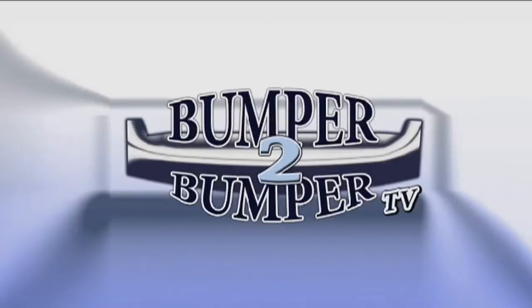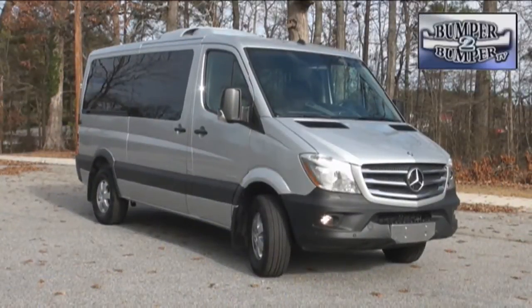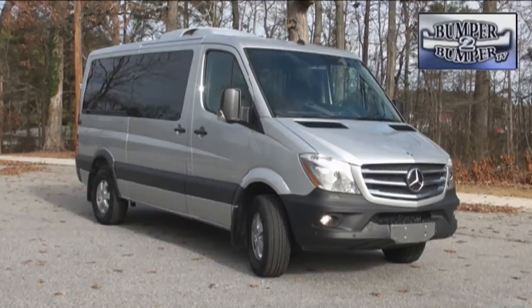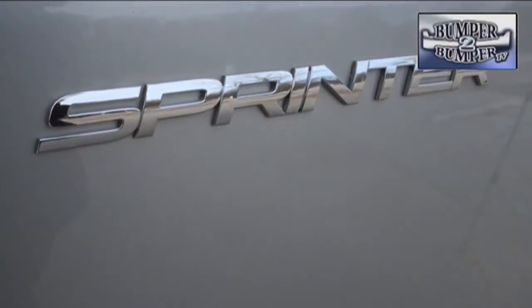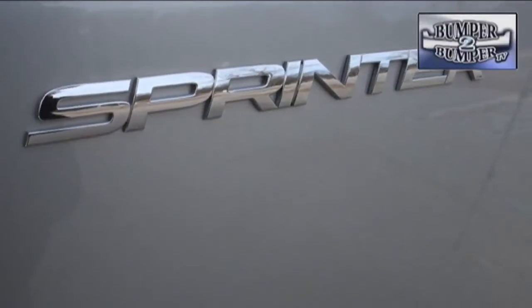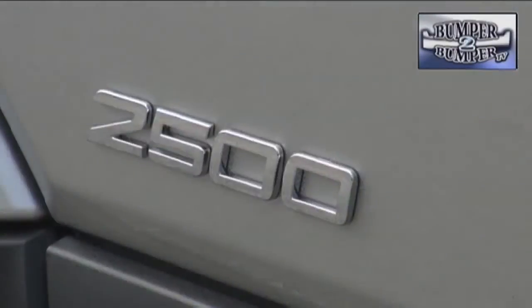This is Bumper to Bumper TV. If you recently awoke from a decades-long hibernation starting in the late 1970s, the current design of full-sized vans might come as a radical surprise. The Sprinter is Mercedes entering the large people and cargo hauler segment, and of course they had to make theirs bigger than everyone else.